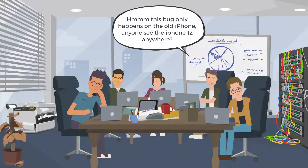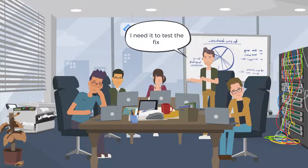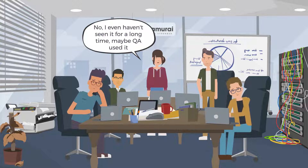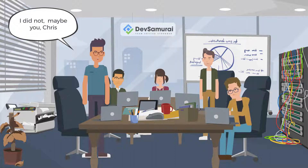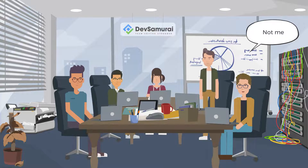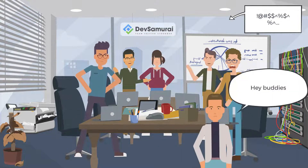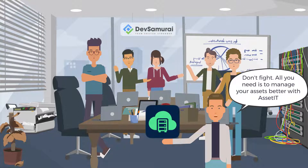This bug only happens on the old iPhone. Anyone see the iPhone 12 anywhere? I saw you used it yesterday, Monica. I needed to test the fix. I haven't seen it for a long time — maybe QA used it. It was you, Sean! I did not. Maybe you, Chris? I didn't see it, I was busy fixing bugs all the time. Not me! Hey buddies, don't fight — all you need is to manage your assets better with Asset It.